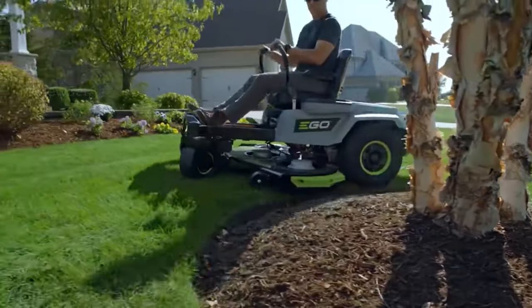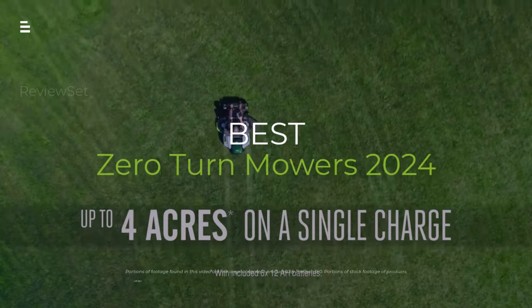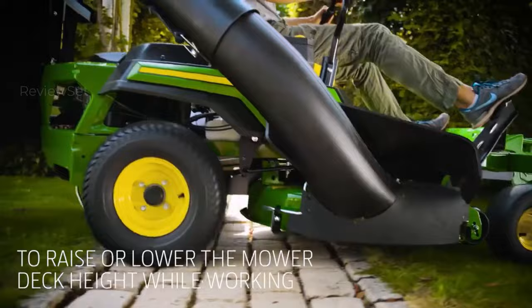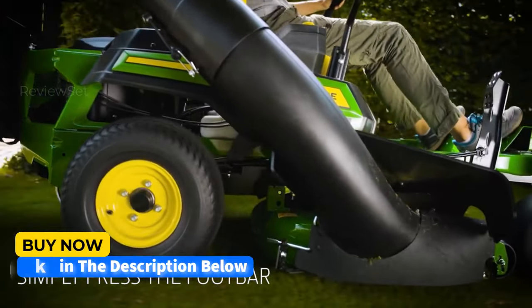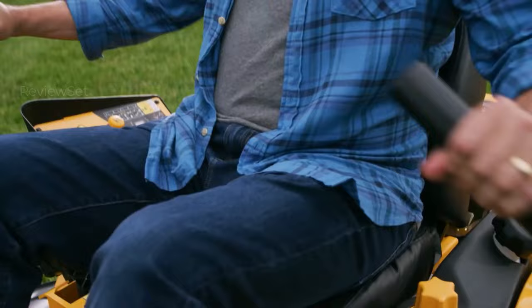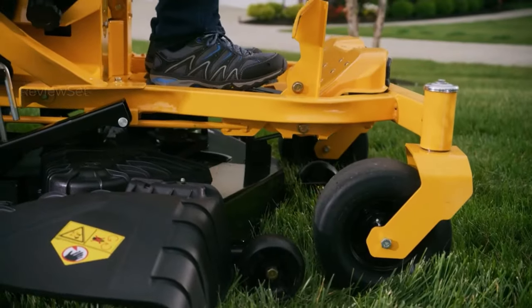Hey lawn lovers, sick of wrestling with a traditional mower? Zero turns are where it's at for speed, precision, and cutting big yards like a boss. But with so many options, which one reigns supreme in 2024? We're diving deep into the best zero turn mowers on the market to find your perfect match. Hit the subscribe button, give a thumbs up or down, and comment about which one is best for you.